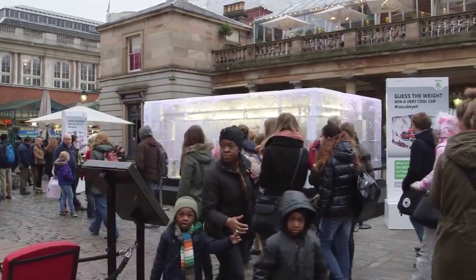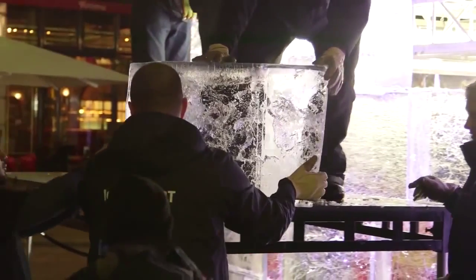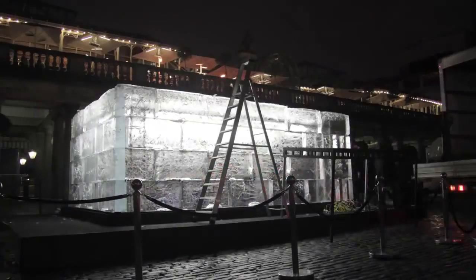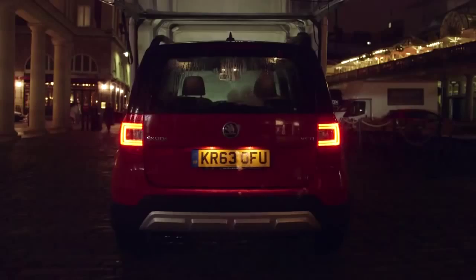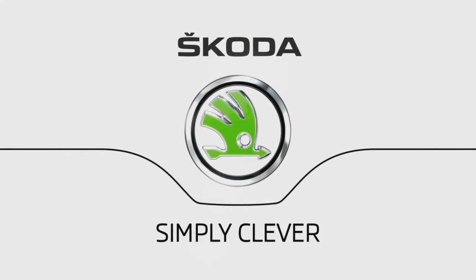The stunt has been absolutely fantastic — we've had so much interest from the general public, it's been a fantastic day. Skoda Simply Clever.